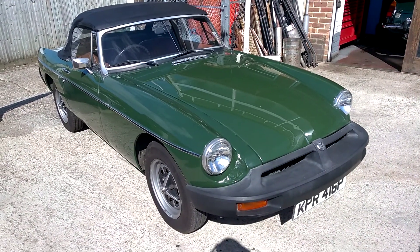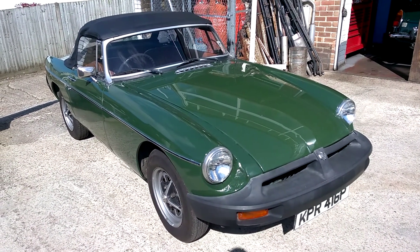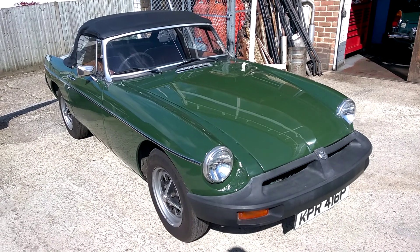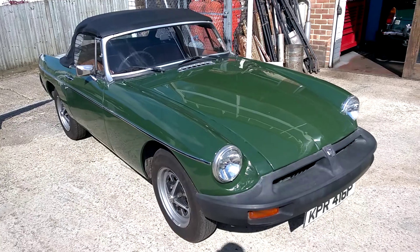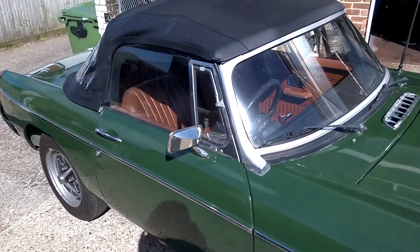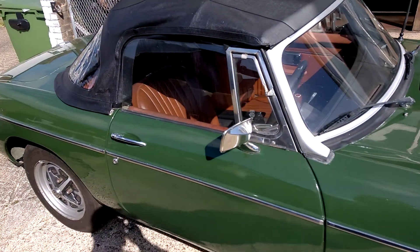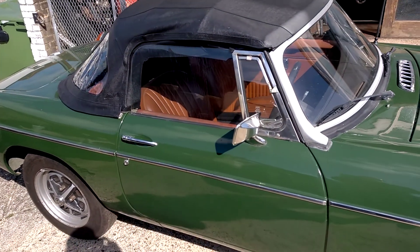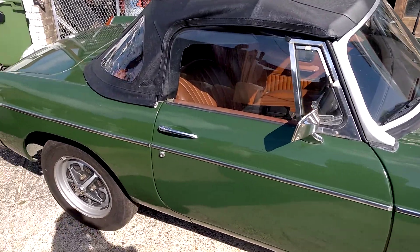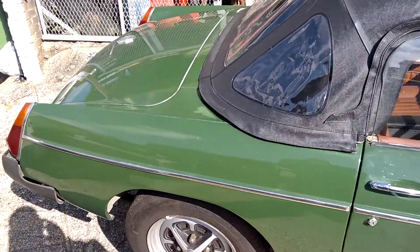Hi, this is Alex at Beach Hill Garage. On offer we've got this very attractive 1975 MGB Roadster in green with complimentary tan interior. We're selling this on behalf of a customer. The car comes with an awful lot of history going all the way back to the early 90s.